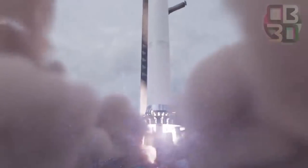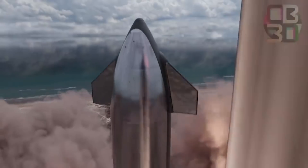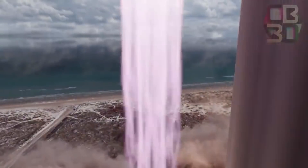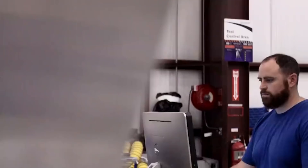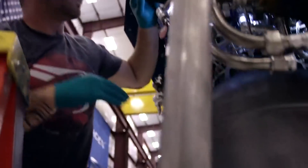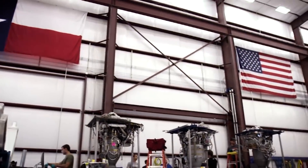Rocket engines generate the energy equivalent of detonating a ton of TNT every second, directing that energy into an exhaust that reaches temperatures well over 3,000 degrees Celsius. Those engines that manage this without rapidly disassembling in an unscheduled fashion take at least three years to engineer from scratch, most of which is taken up by the cyclical process of redesign, rebuild, refine, and repeat. That's because rocket engines are incredibly complex.